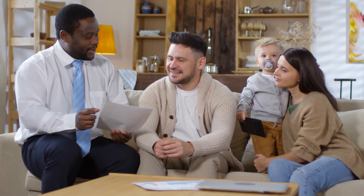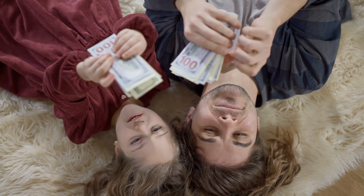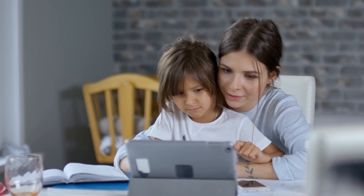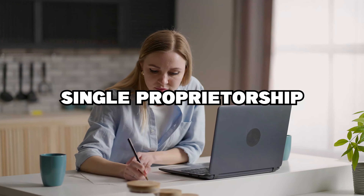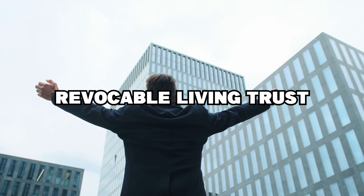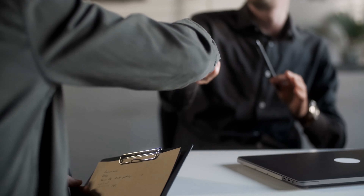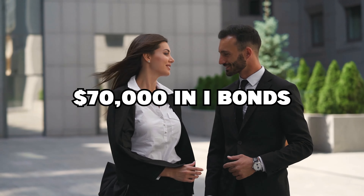A word of caution: if you buy I-bonds for your grown children, you do so in their name and the money belongs to them. You should only acquire I-bonds for your children if you intend to give them financial support in this way. A limited liability company or sole proprietorship is also eligible to purchase I-bonds, so self-employed people can buy $10,000 in I-bonds through their legal company. It's also possible to purchase an additional $10,000 in I-bonds via a revocable living trust — an extra $20,000 if you and your partner both have trusts. That means a married pair with two separate businesses and two separate trusts could theoretically invest $70,000 a year in I-bonds.